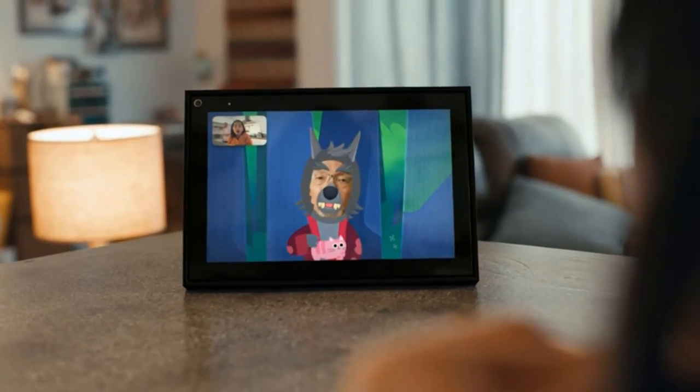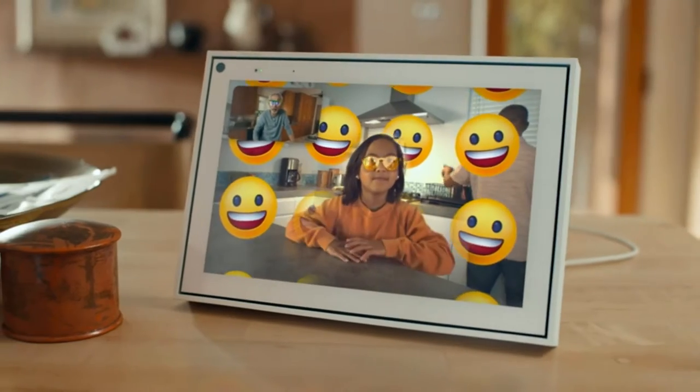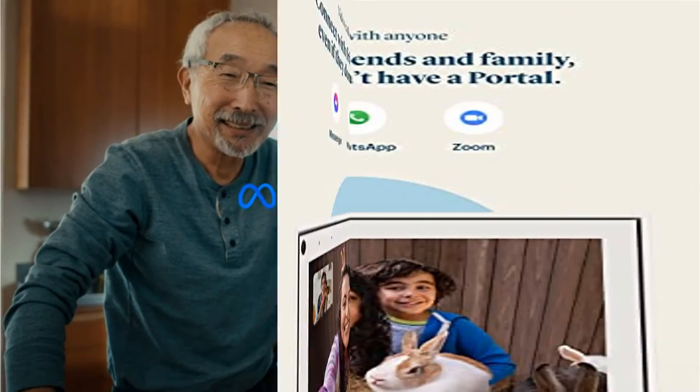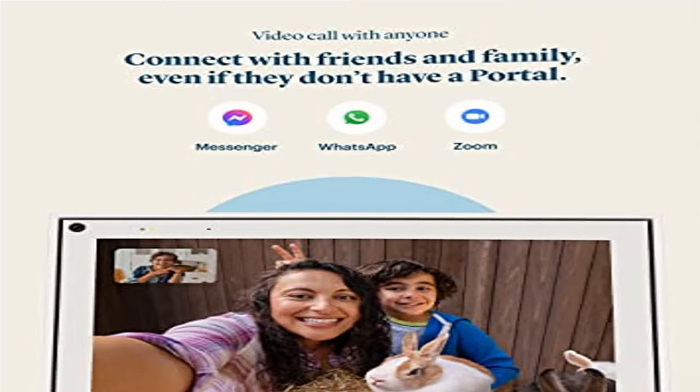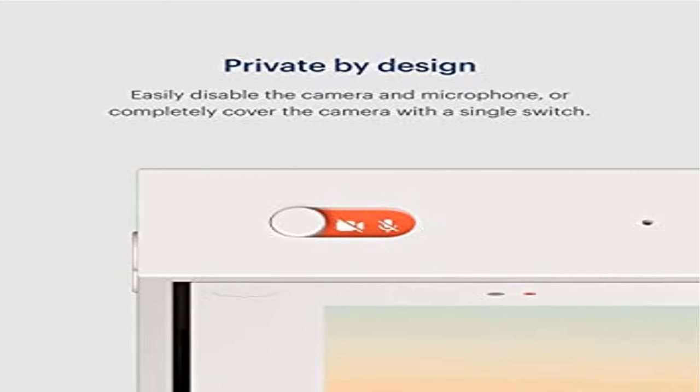Working from home that works for you. Free up your laptop with a dedicated video calling device including screen sharing and calendar integration. All your entertainment — Portal comes with Spotify, Pandora, Tidal, Facebook Watch and more ready to install. Enhance your calls with an ever-growing library that lets you clean up your background or liven up calls with effects and masks.